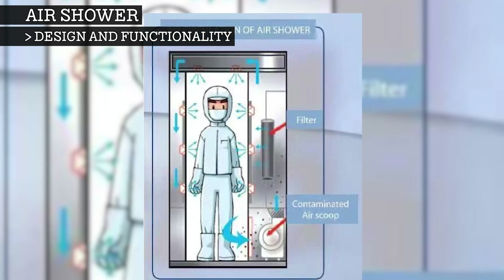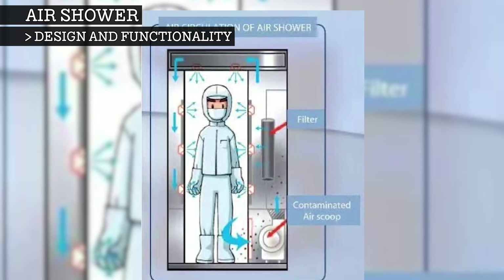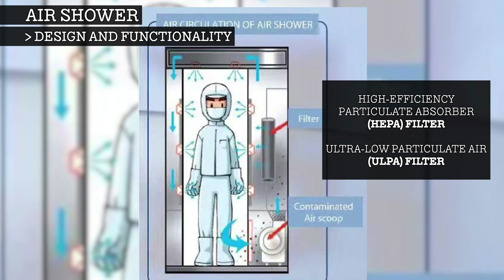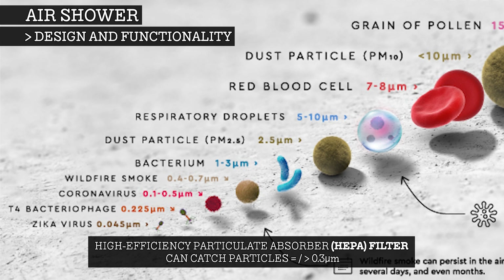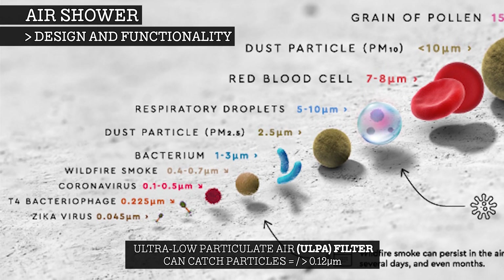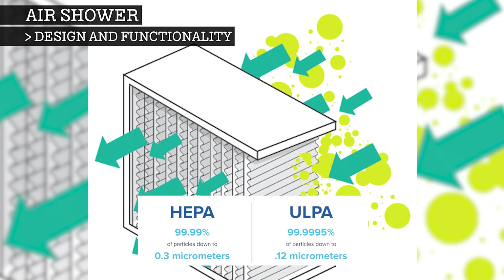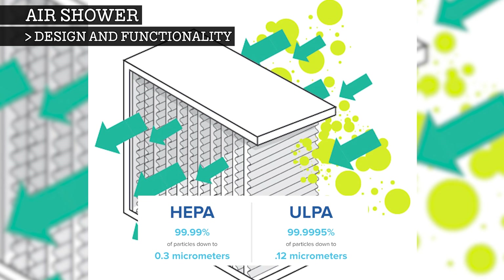The now contaminated, particle-filled air is sent out of the shower compartment through floor vents and into a filtration unit. This is either a high-efficiency particulate absorber, or HEPA, or an ultra-low particulate air filter, a ULPA. The HEPA filter can catch particles 0.3 micrometres and larger, and the ULPA filter can catch particles less than half that size at 0.12 micrometres and larger. Both filters are more than 99.9% effective, but ULPA is the more comprehensive filter.